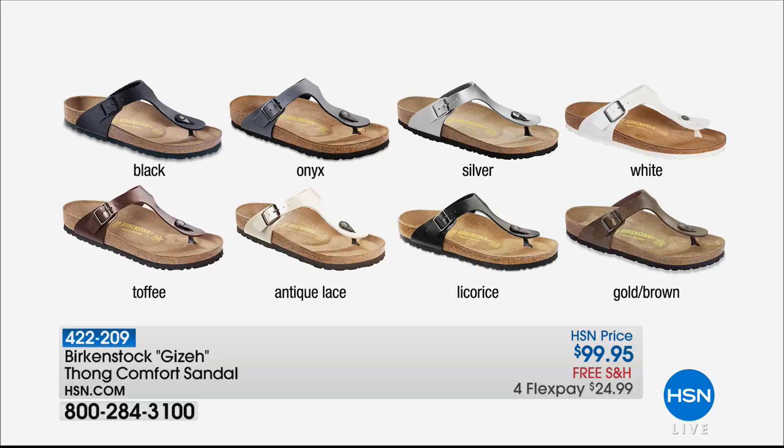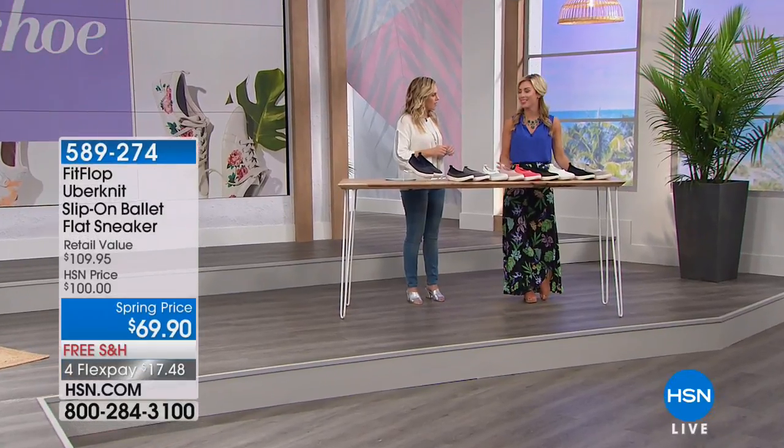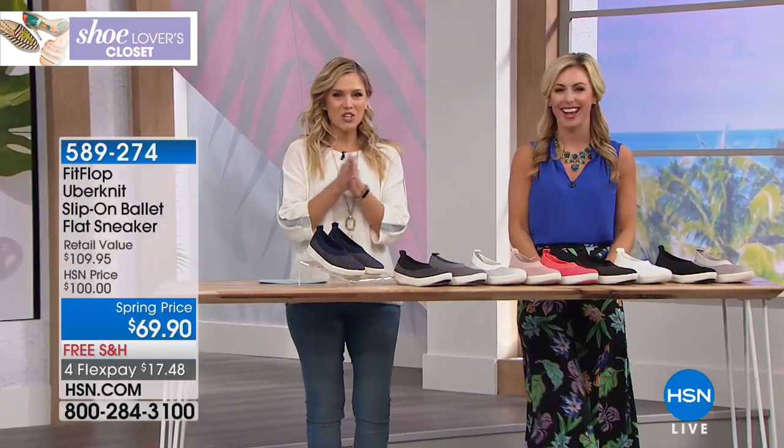Birkenstock is in the house! This is the Giza — the thong comfort sandal. Four flex pay, $24.99. Eight gorgeous colors to choose from — everything from black, antique lace, licorice, gold brown, and white. All neutrals. Birkenstock really gives you comfort with that deep heel cup. That thong style is always a summer favorite. We haven't seen these classic styles from Birkenstock in about three years here at HSN, so we're excited to have this classic look back.